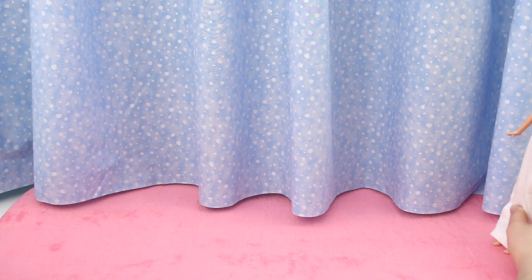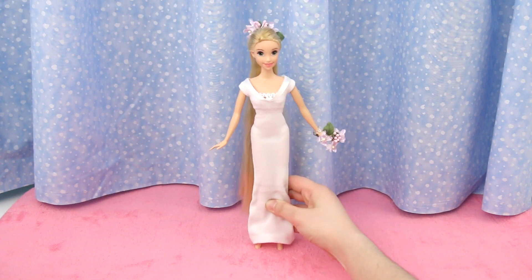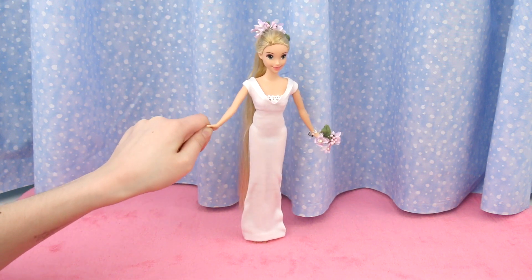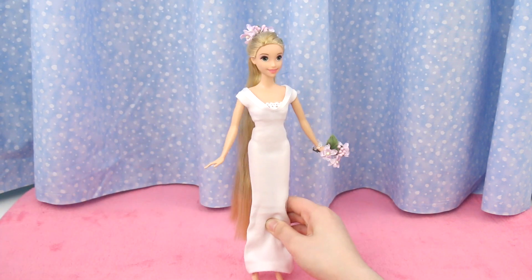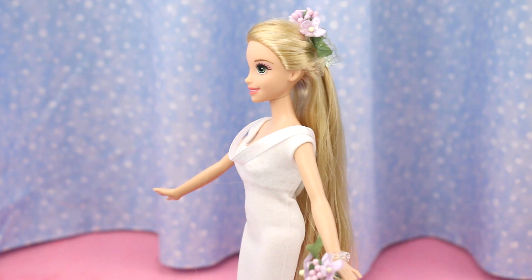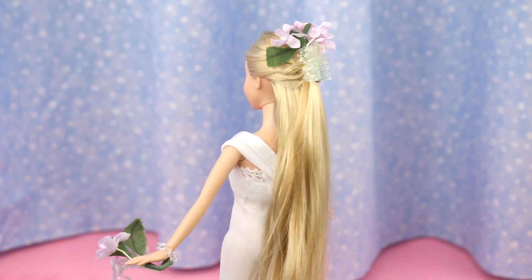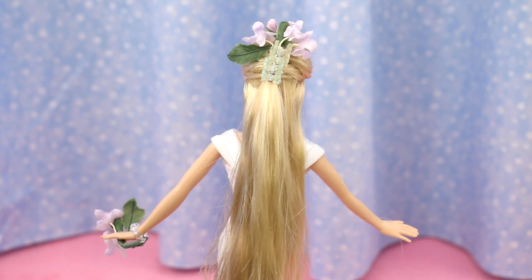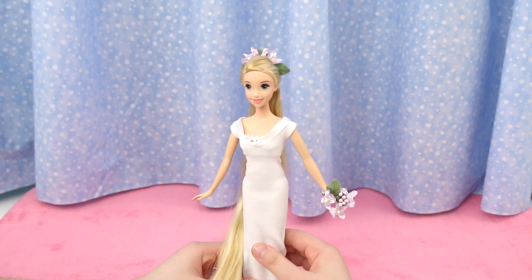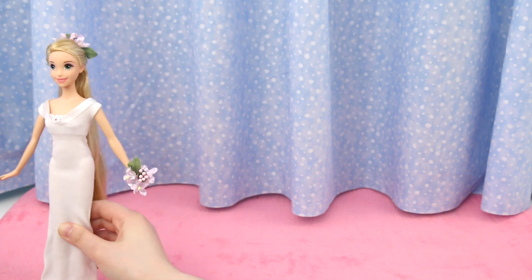We saved the best for last! Rapunzel is wearing a white bridesmaid's dress. Does it look familiar? Can you guess who wore a bridesmaid dress like this? I'll give you a hint — her sister married a prince! Look at Rapunzel's hairdo — it's done in the same style, except the famous bridesmaid had shorter hair and it's dark brown! So elegant and so regal! It's a beautiful dress for a royal wedding!